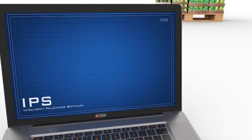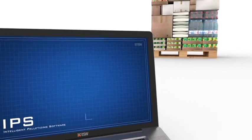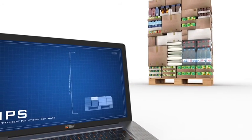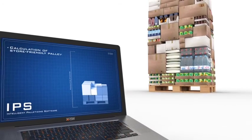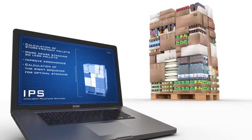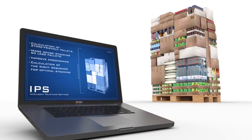RSW has developed a breakthrough solution. Its intelligence lies in the palletizing software that is installed at WMS level in a warehouse. As a result, it can build optimally stacked pallets that are sorted and sequenced in advance. It's like Tetris for professionals.